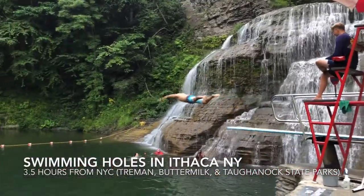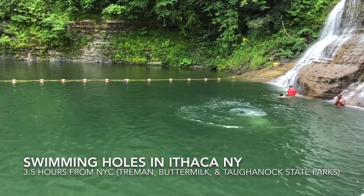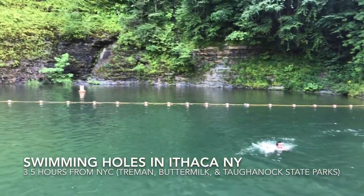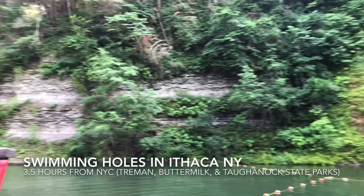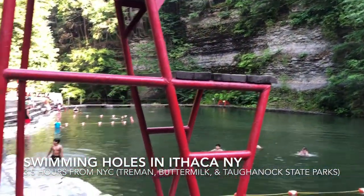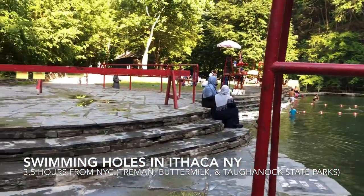We just got back from a four-day family vacation to the Ithaca, New York area. We stayed at two campgrounds, two nights each. First one at Robert Treeman State Park. Awesome swimming hole there. And then the next two nights at Taughannock State Park. Awesome all around, really enjoyed ourselves, visited a whole bunch of other places along the way, and we're going to share with you that journey.